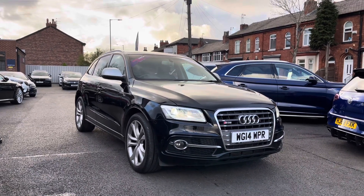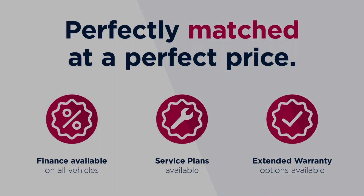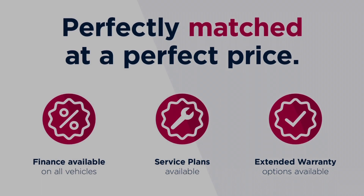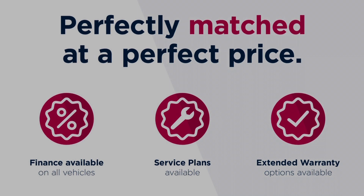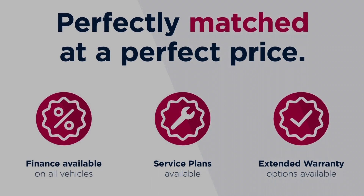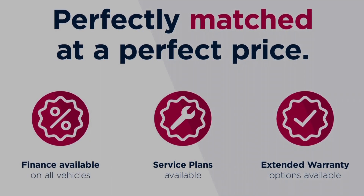Thanks for watching this video on the Audi SQ5 3-litre TDI V6 Tiptronic Quattro. This vehicle is part of the Motor Match promise that includes a minimum 30-day or 1,000-mile warranty, whichever is sooner. RAC extended warranty of up to three years is available, along with flexible finance packages. All Motor Match vehicles are subject to a £150 admin fee covering the provenance check. For a personalised finance quote or to book a test drive, call us on 0161 885 0358.